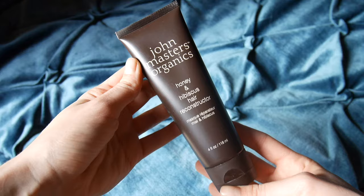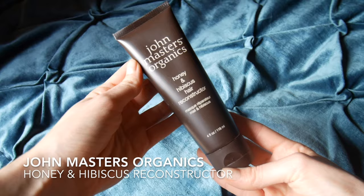Another product from the same brand is the Honey and Hibiscus Hair Reconstructor. This is their mask and I use it about once a week, sometimes twice a week if I feel like my hair is really dry or has gone through a lot of styling. It's really moisturising, very hydrating, very thick and very rich as well.